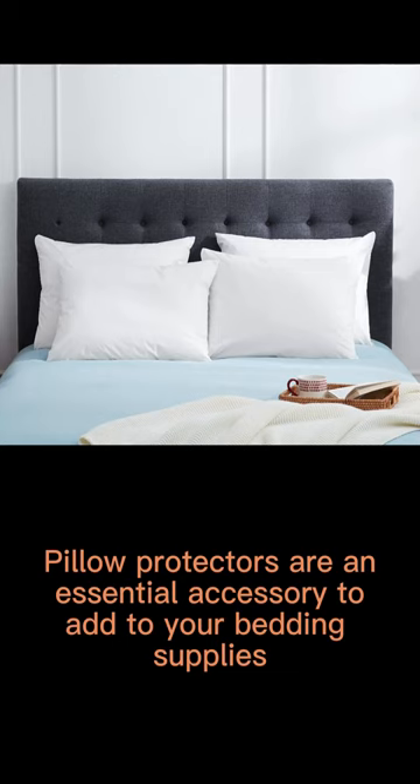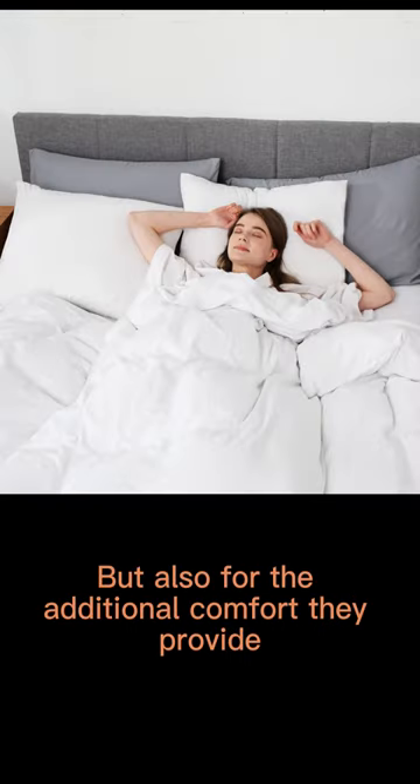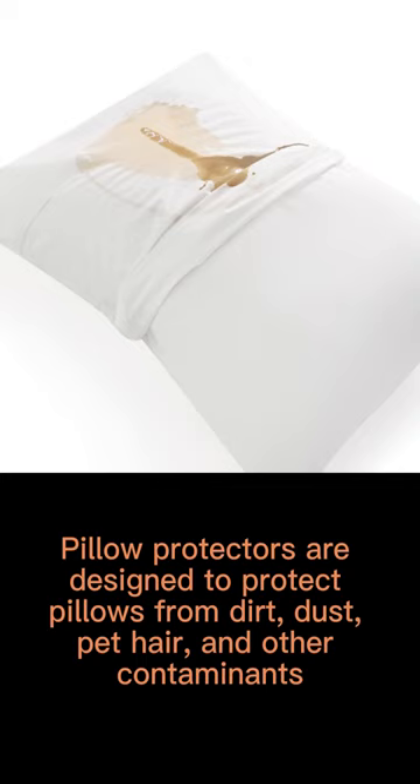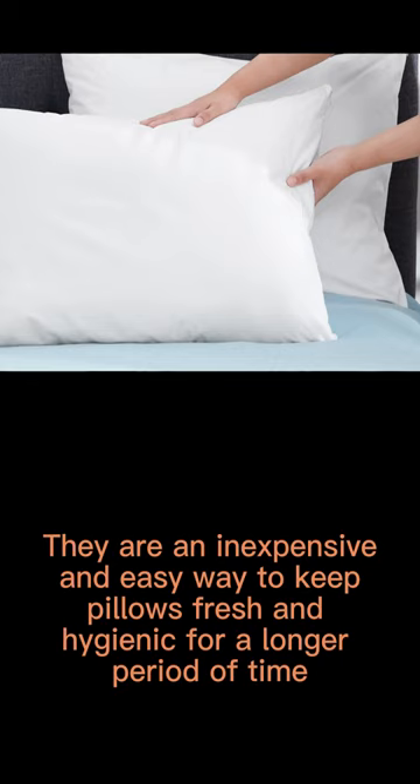Pillow protectors are an essential accessory to add to your bedding supplies, not only for their protective qualities, but also for the additional comfort they provide. They are designed to protect pillows from dirt, dust, pet hair, and other contaminants, as well as providing an additional layer of comfort. They are an inexpensive and easy way to keep pillows fresh and hygienic for a longer period of time.